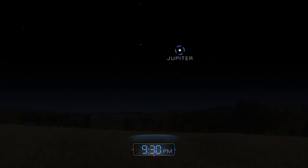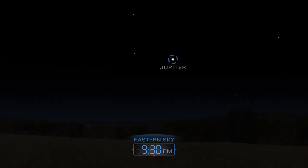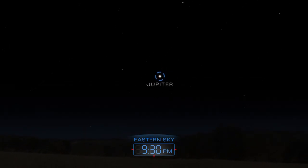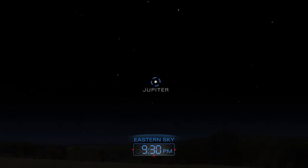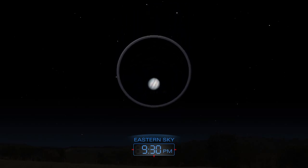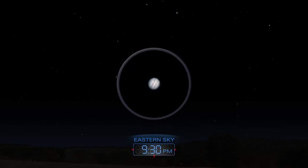A few hours after sunset, look for Jupiter shining in the eastern sky. Use a telescope to reveal the gas planet's dark-colored bands.